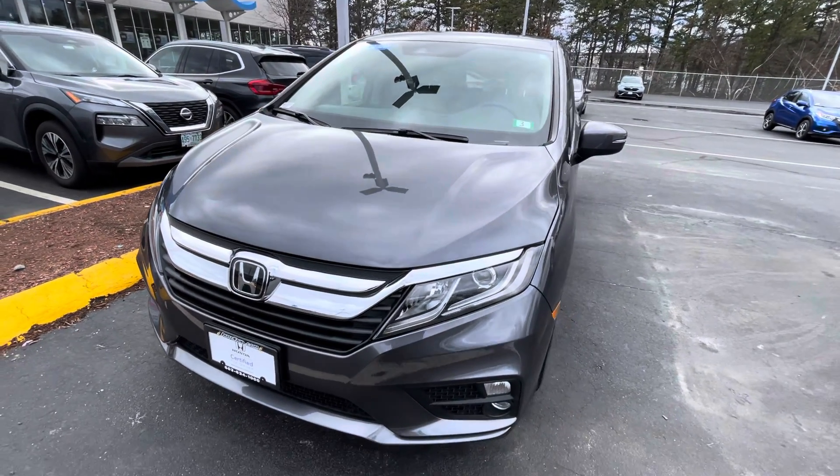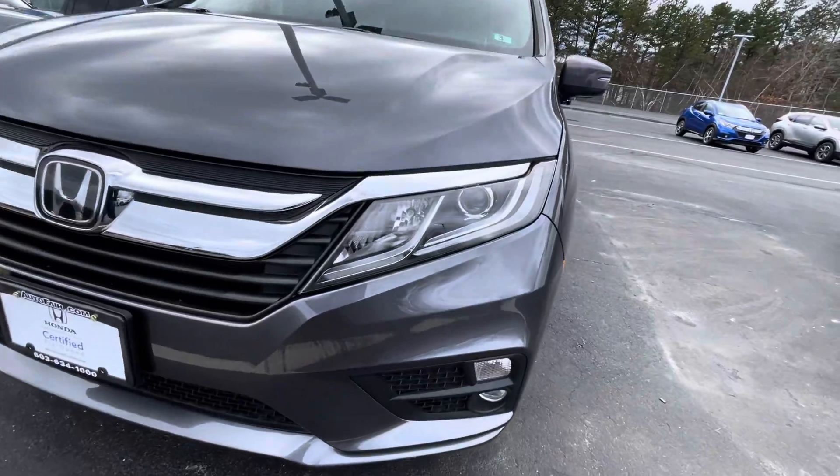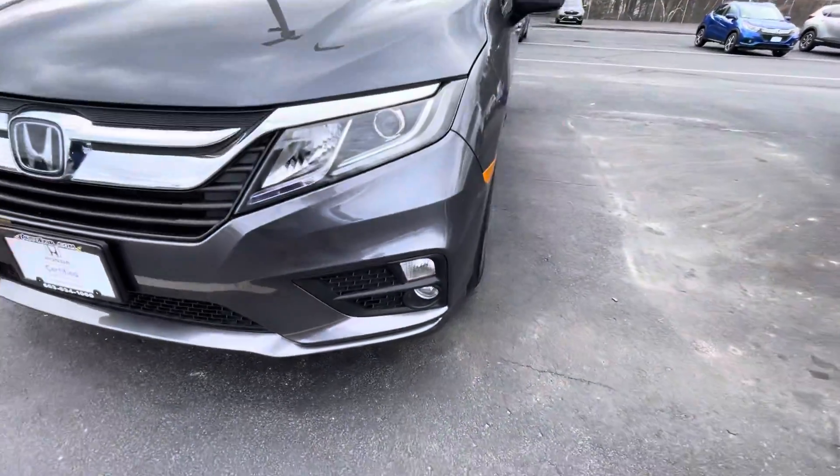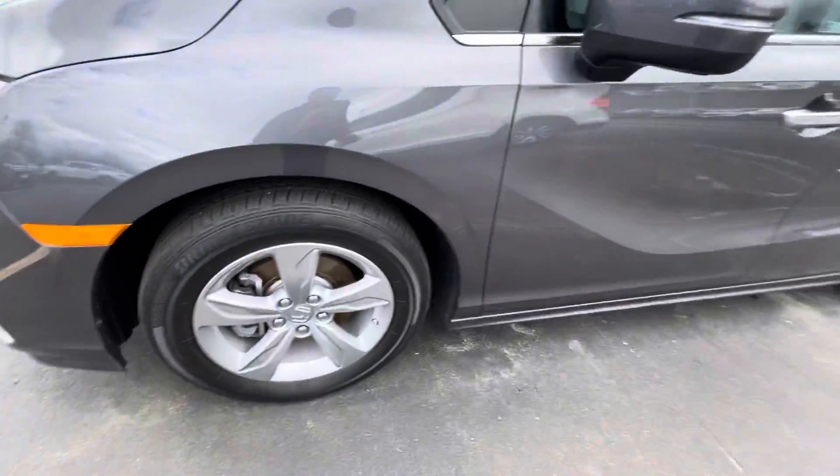Good afternoon. Here we have this 2020 Honda Odyssey EX. Got the LED daytime running lights, automatic headlights, and fog lights. This is a view of the key fob — it does come with remote start. Got the nice wheels right there.